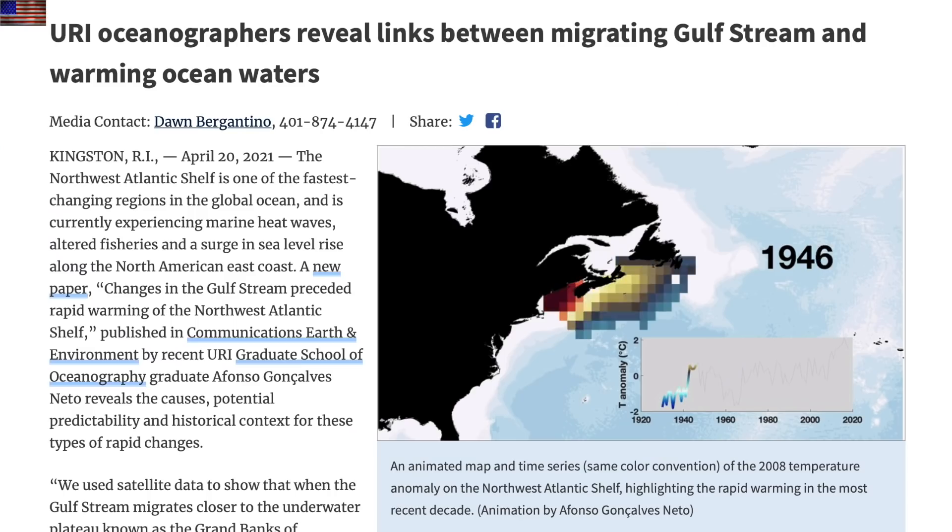A couple quick shots here. Gulf streams are already changing so much that where the cold freshwater mixes from the Arctic is changing. It's one of the reasons New England has seen higher temperatures, they say.